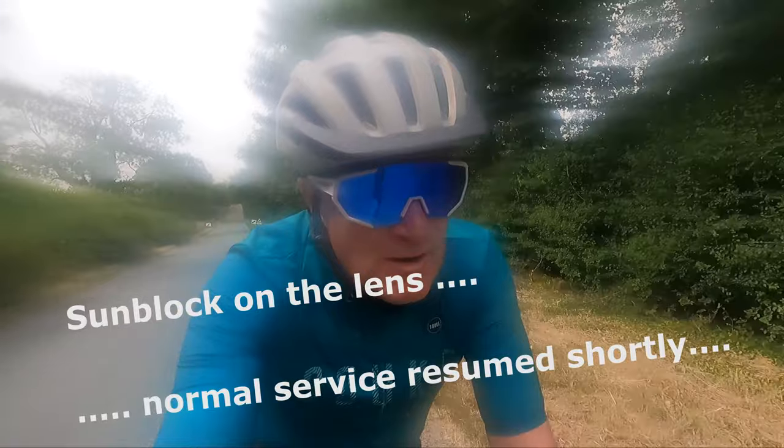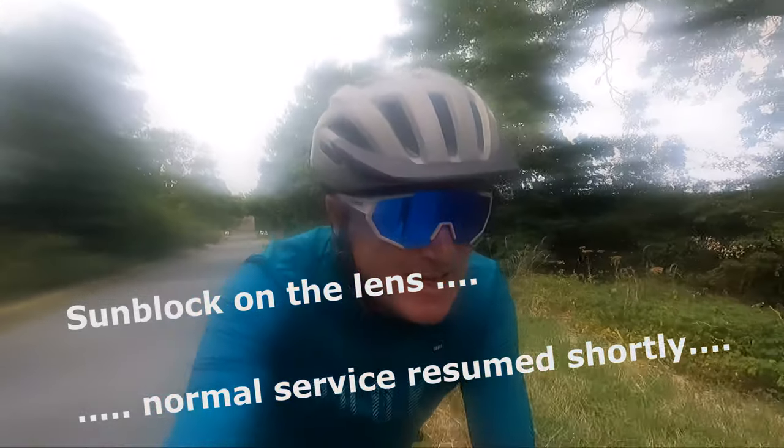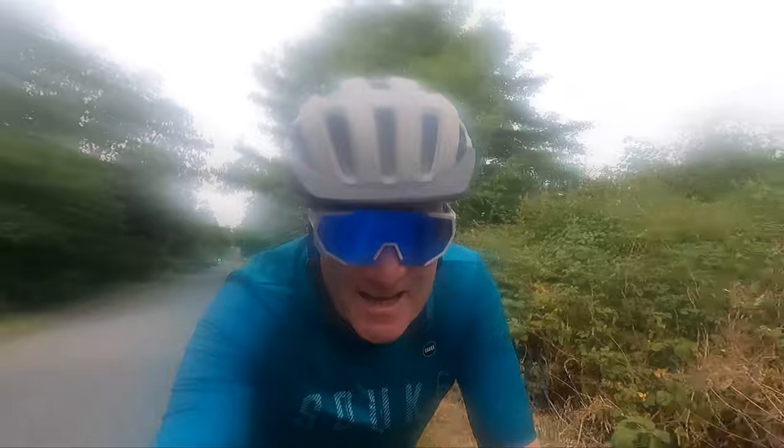Good morning, welcome to today's very warm video. I'm out and it's 30, 32 degrees. It's a tad warm.